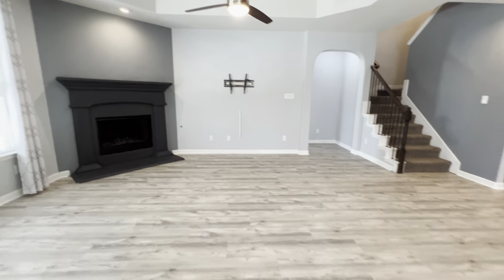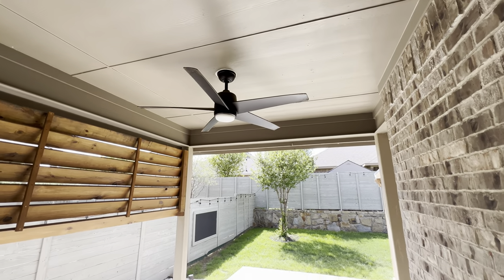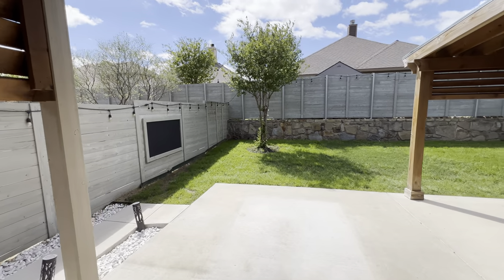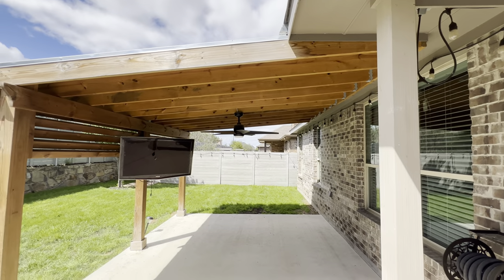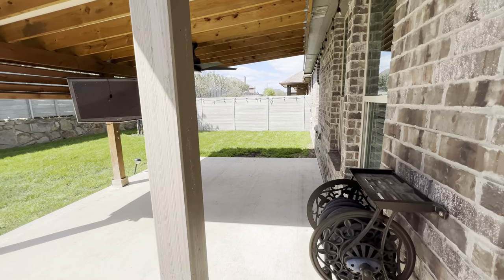Let's go take a look out back. As you come out into the backyard, you're going to have this covered area here. They've laid a concrete pad — nice little backyard. They built this awning structure out here with power, so you could get a ceiling fan and TV.